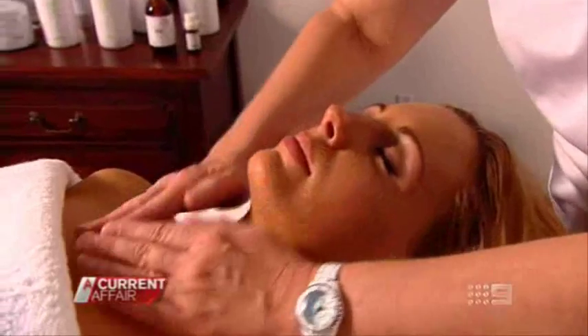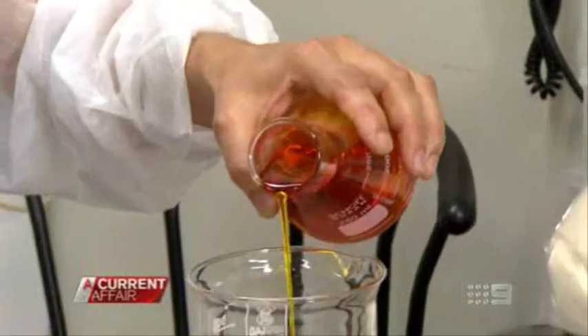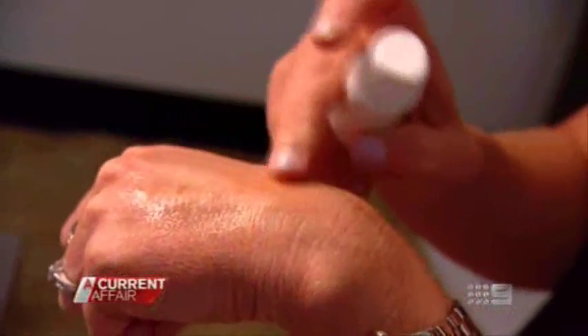The rosehip oil has definitely helped to calm the redness down on my skin, even out my skin tone and texture. I've probably had more patients with side effects than benefits. It's good for your nails, good for your teeth, it's good for the skin. The ancient South American Incas believed in its secrets. Now, thousands of years later, it seems some of us might be won over too by rosehip oil.